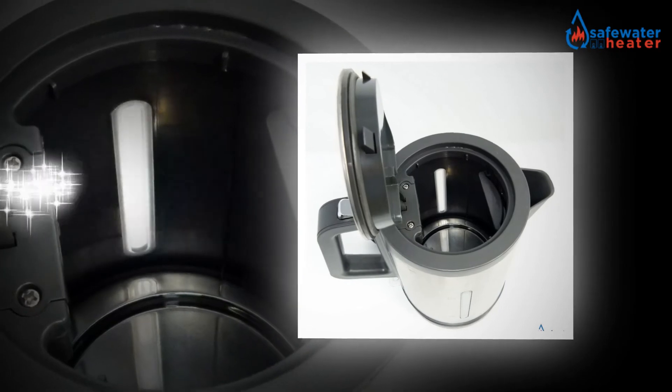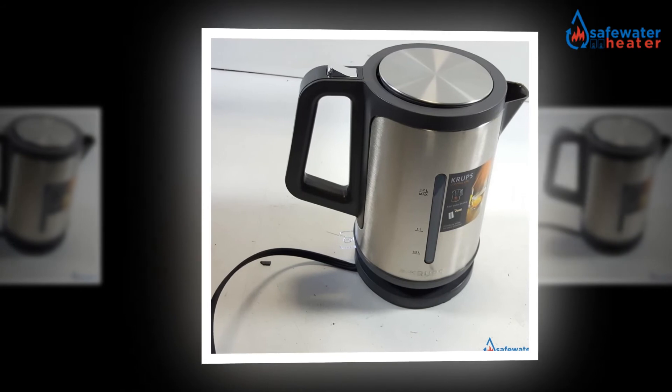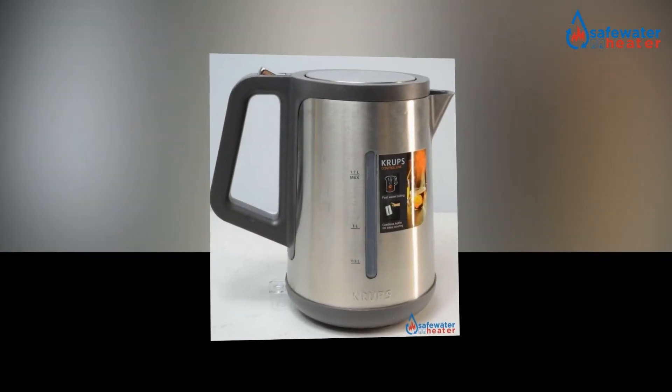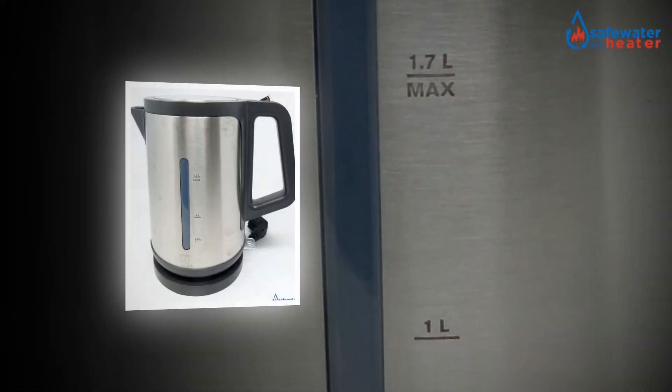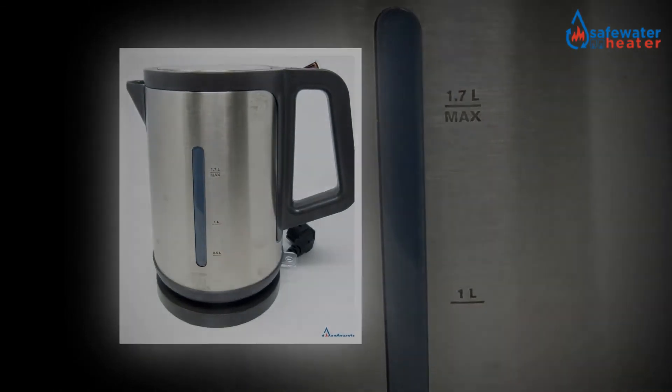Further, the Amazon Basics Portable Electric Hot Water Kettle, 1 litre, Silver, comes far cheaper at $21. The dimensions are 8 by 5.5 by 7.8 inches. With enough choices to help make the right decision, Amazon, the trusted retailer, remains at your service.